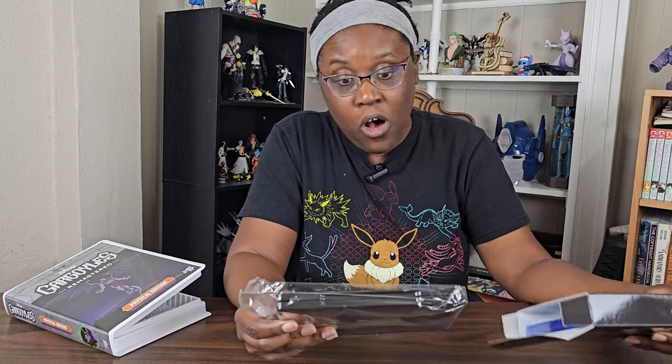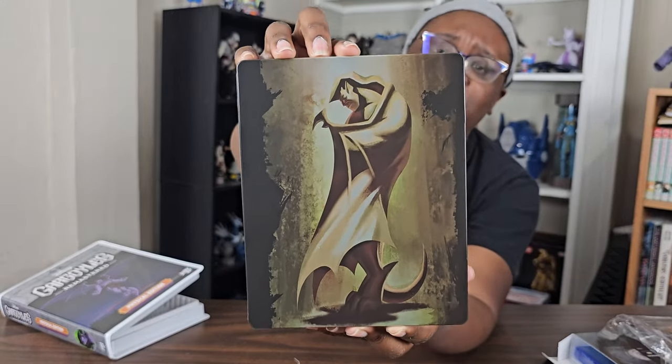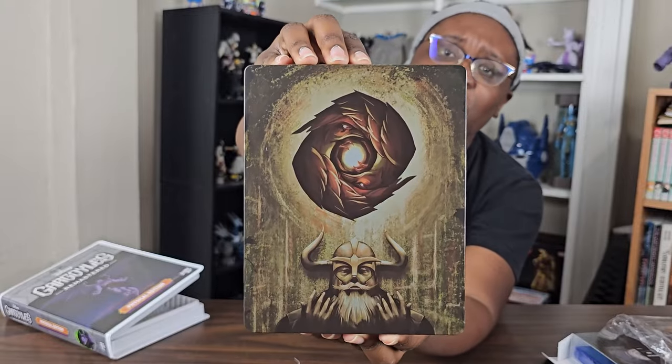Oh, look at that! It looks like a VHS tape! That is so cool! I love it! This is the steel case — look at that gorgeous picture of Goliath! And then on the back, you have the Eye of Odin. Wow! And then you have the physical game itself. It's been a while since I've actually purchased a physical copy of any game, because now you can just download it. But all of this — this is cool.